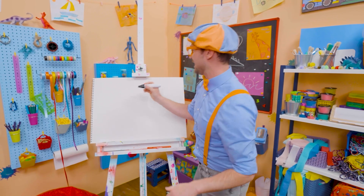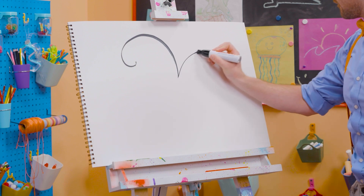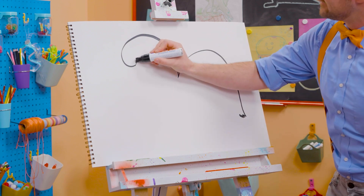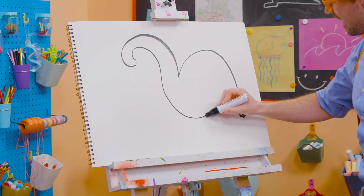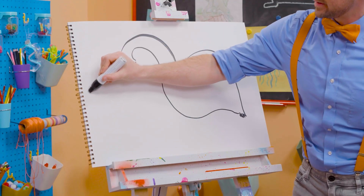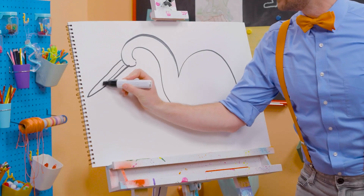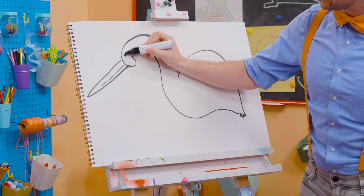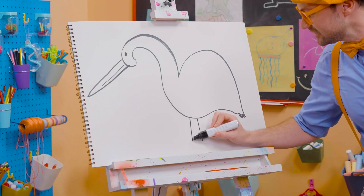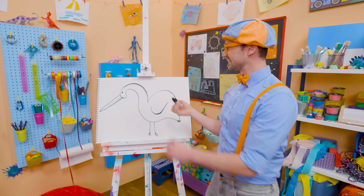Let's draw with a big marker and start with the head. And the body — a little squiggle. It's starting to look like a bird! First, let's draw the big long bill — it's kind of like a triangle. And the eyeball. But you can't forget about the legs — two legs with cute feet, just like that. And then the wing — that's how they fly.